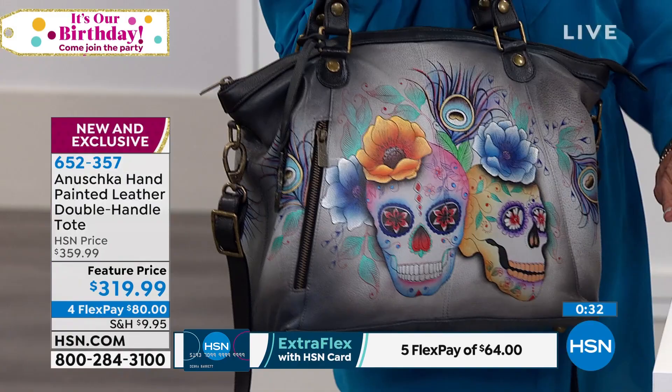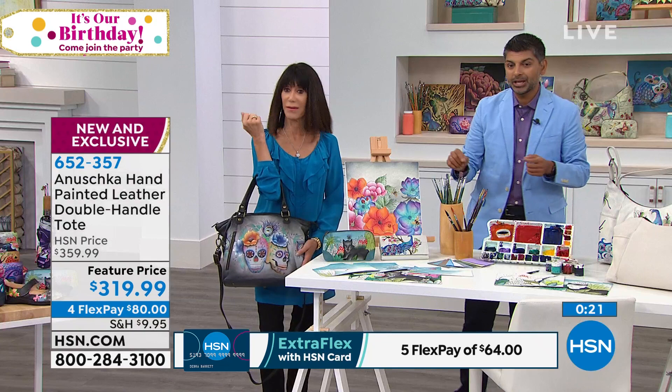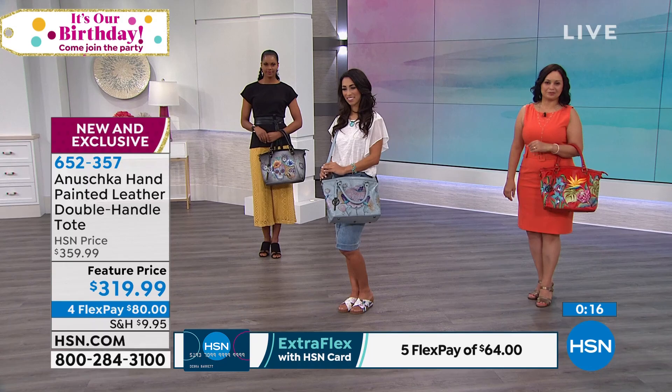Once the bags are nice and dry and checked and inspected over and over again, that's when we hand sign every single piece, making sure they're as perfect as we can possibly make it. This is so exciting for all of us. And Devlaka has that wonderful Island Escape over there.